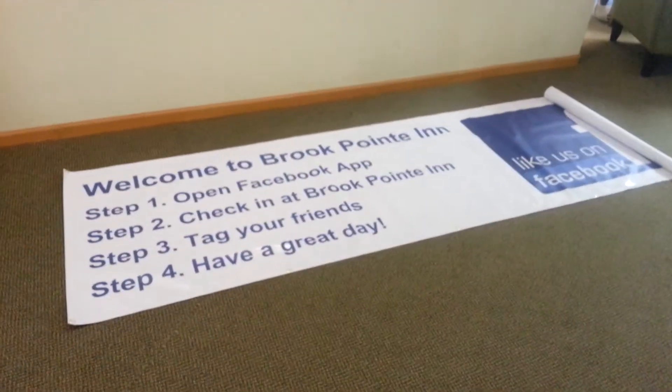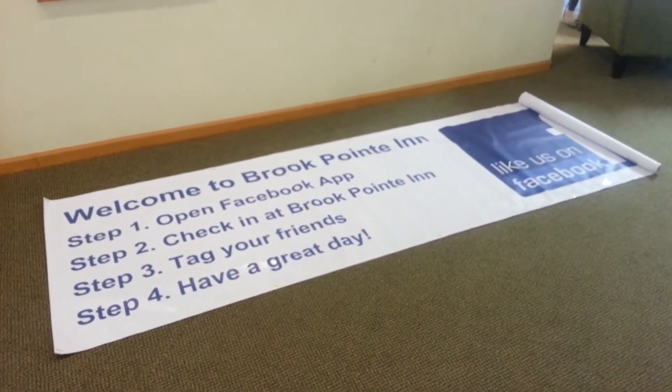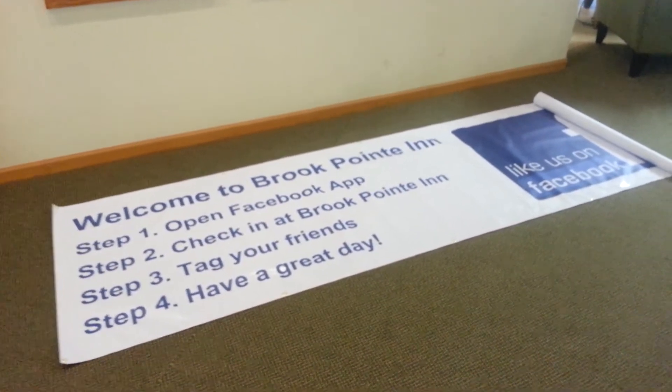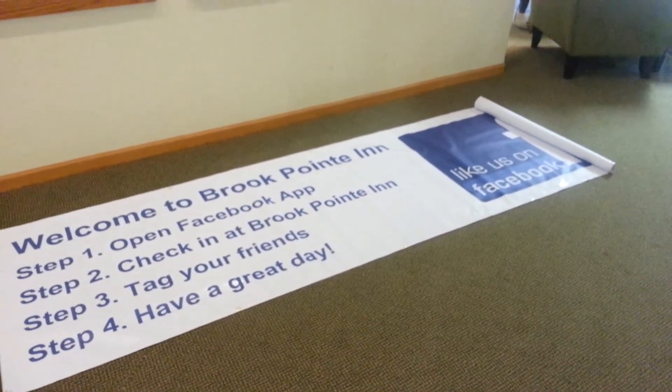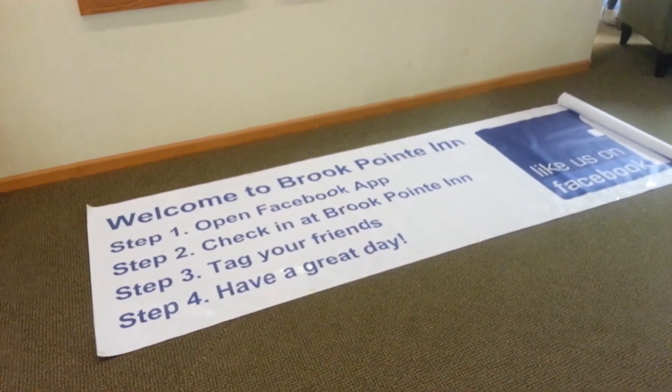So I'm at Brook Point, and we just got this new banner that we're hanging up in the pool to replace the existing banner that we have. Hopefully get more people to check in at Brook Point. The way the last one had it, it just said "check in" with a Facebook logo, and we think that most people just didn't know what that meant.